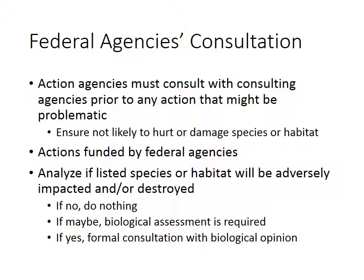The whole goal here is to ensure that you're not damaging, or likely damaging, a species or its habitat. Actions that are problematic are really those that would jeopardize the existence of the species or harm the critical habitat, so the concern is both species existence and protecting critical habitat. This consultation is required for actions that are funded by federal agencies, and actions include conservation actions as well as regulations that could cause people to do things in areas where endangered species might be.